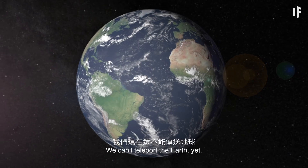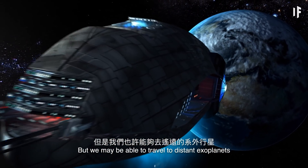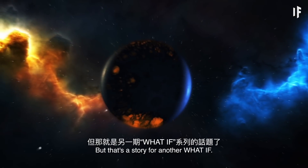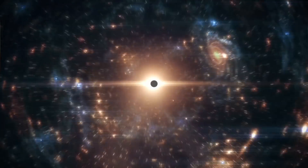But don't be sad. We can't teleport the Earth — yet. But we may be able to travel to distant exoplanets that experience incredible light shows in the night sky. But that's a story for another WHAT IF.